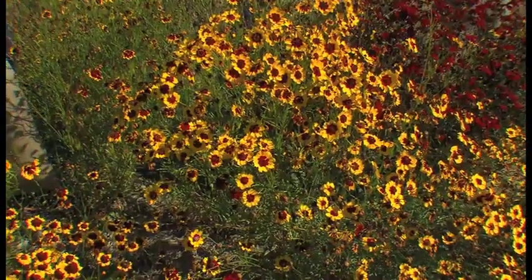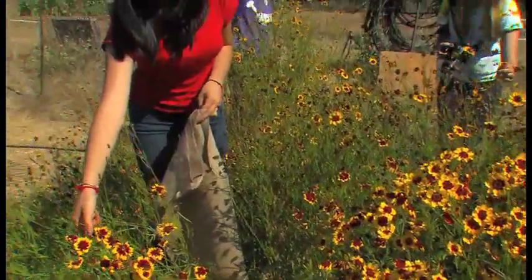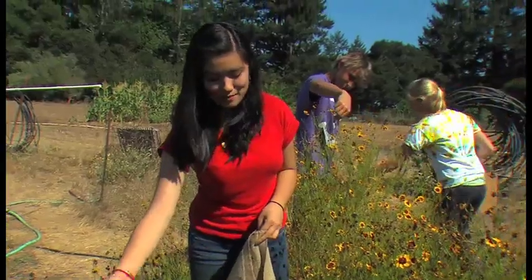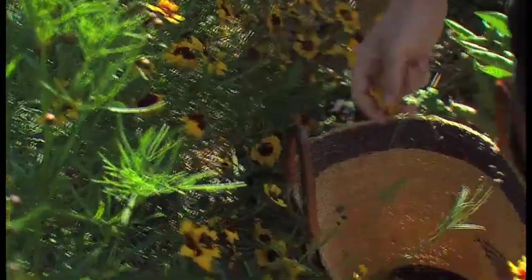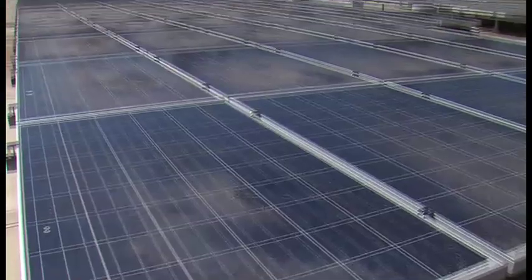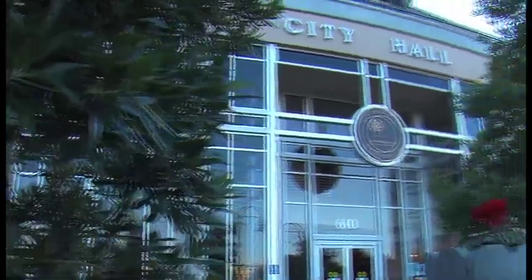Up next, Jelena heads out to the farm, but this doesn't look like food for the table. I'm here at the Fibershed Farm harvesting coreopsis, which is a natural orange dye. They're picking flowers and plants that will turn your blue jeans blue. And later, meet one impressive teen — recycling programs, solar panels, a city environmental task force. No project is too large for this guy. More Eco Company is still ahead.